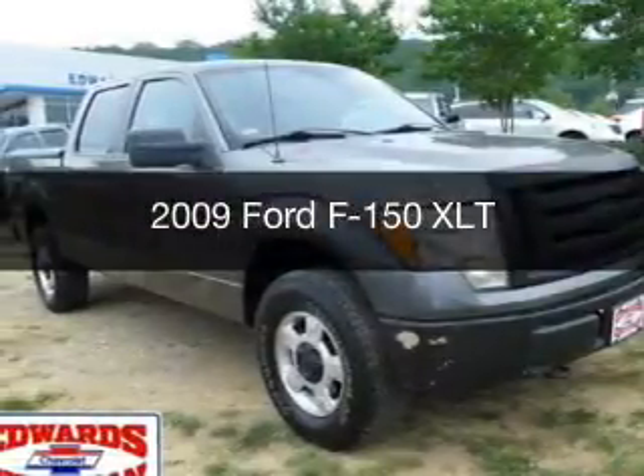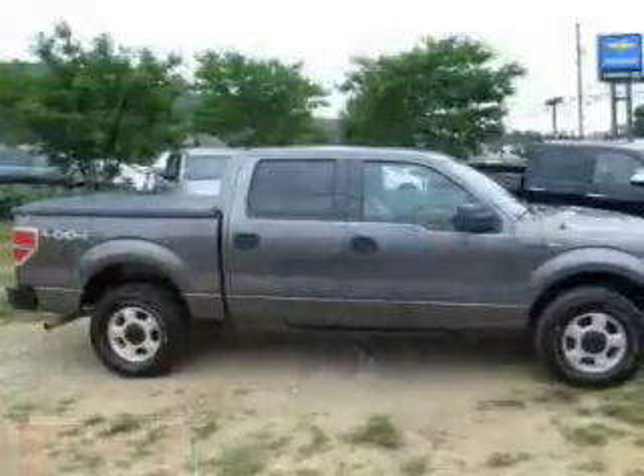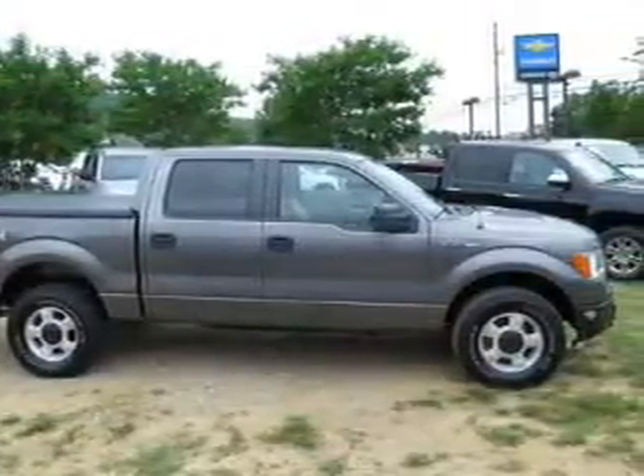This is a used 2009 Ford F-150. It's powered by 4-wheel drive, a 5.4-liter, 8-cylinder engine, and a 6-speed automatic transmission.